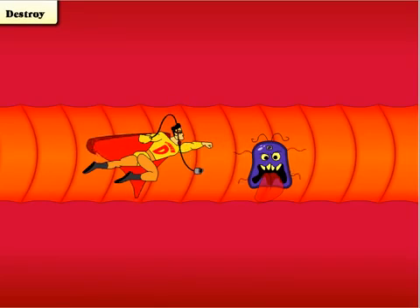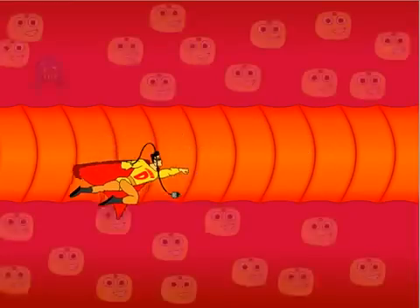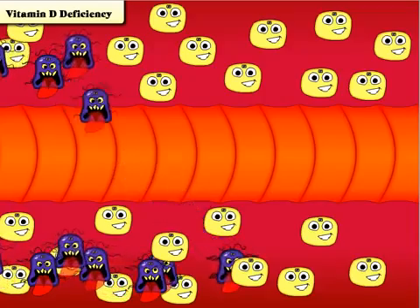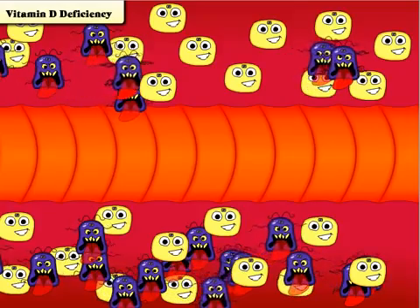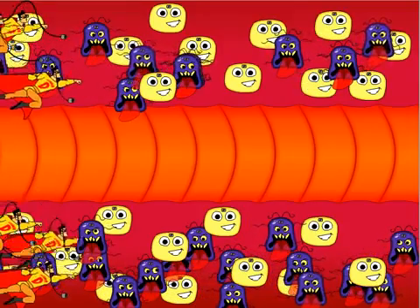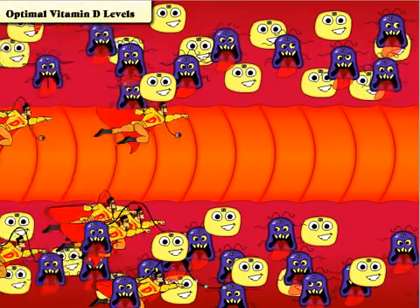Imagine what happens if your body doesn't have enough vitamin D — the mutating cells multiply uncontrollably and can spread throughout your body. But if your body has enough vitamin D, it can fix or destroy those mutating cells before they multiply and allow the disease to take hold.